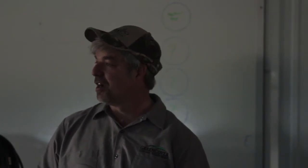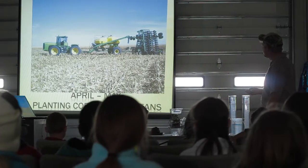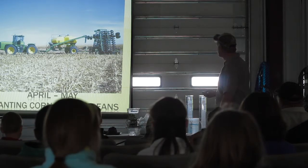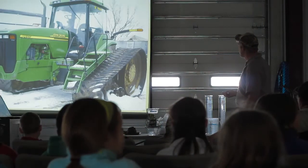I'll be planting soybeans with this here this week. The seed goes in these tanks up here. There's a big fan — it blows the seed back, and this unfolds and it comes out the edges here, off of each one of these. Planting corn is kind of the same way.